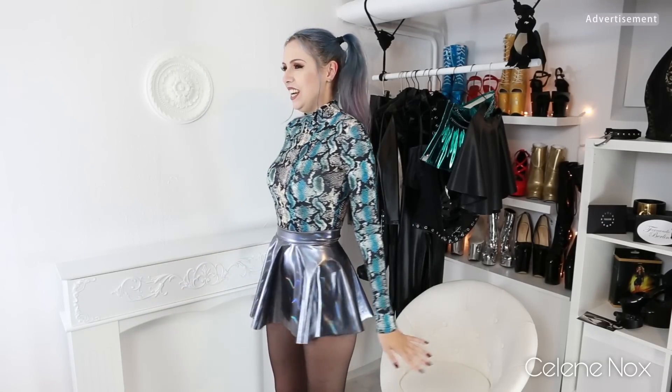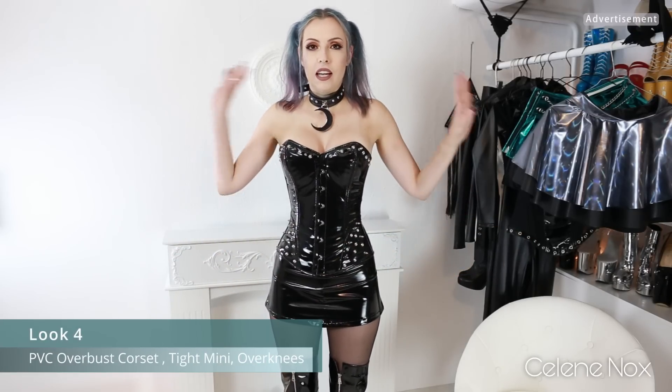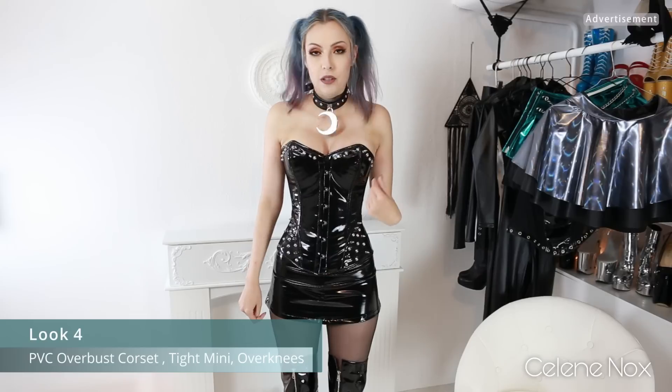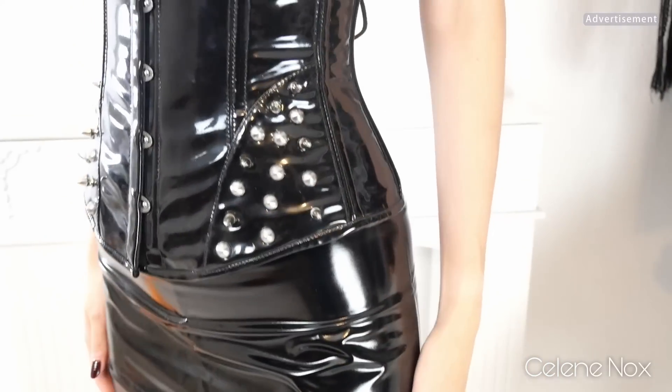I'll switch back to another black outfit. This is the gothic clothing outfit with the corset and the mini skirt — all black PVC again. I paired it with the over-knee boots because I thought they would look better with this combination, and I think they do. This is definitely a mini skirt — I can't really turn around without showing my booty. Fun fact: I got YouTube videos of mine demonetized before because I had close-up recordings of my bum in them.